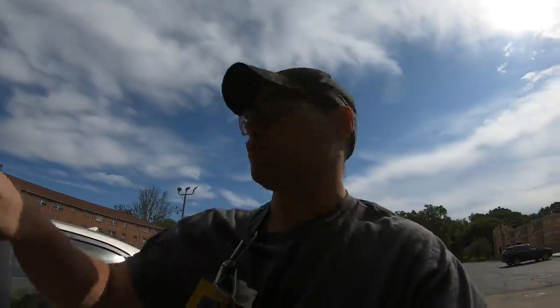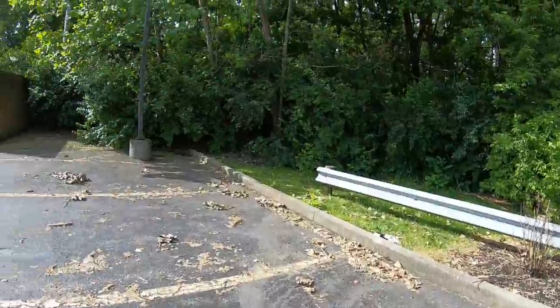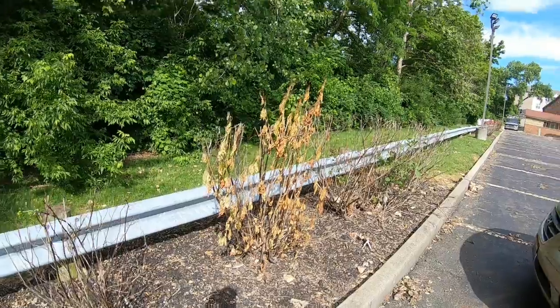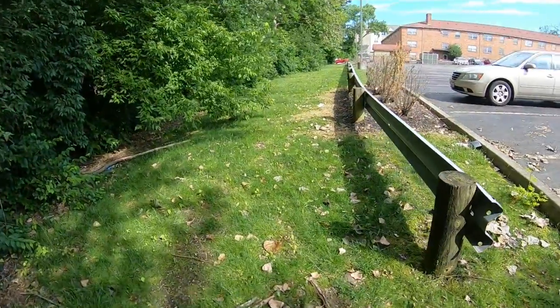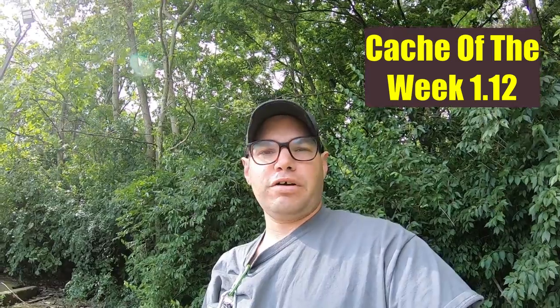Okay, we're here, let's check it out. So my first impression is there's a guard rail right there. There's also this lamp post over here. Maybe let's check the other side of the guard rail. We've done a guard rail cache before - let's see what this one's up to.